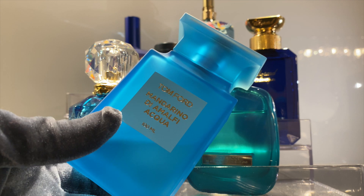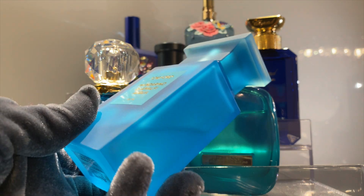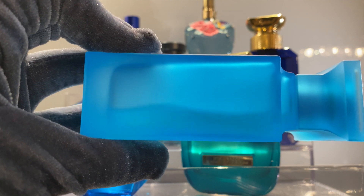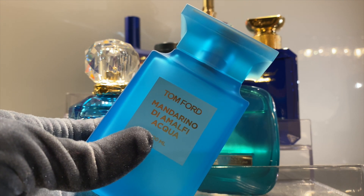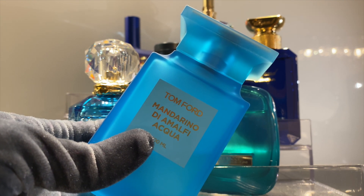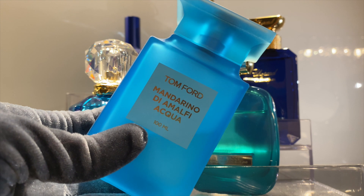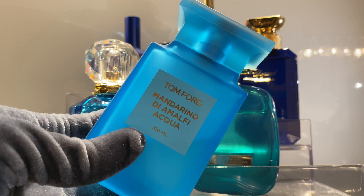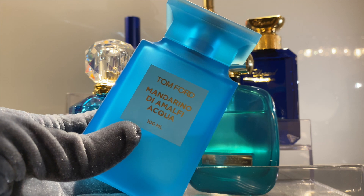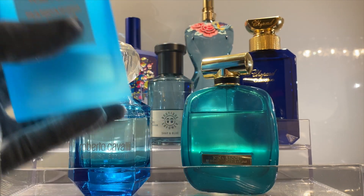Heart notes are black pepper, coriander seed, orange, orange blossom, clary sage, jasmine, and chisel leaf. Base notes are vetiver, ember, labdanum, musk, and civet. Essentially what this is, is a citrusy scent with some aromatic touches — and that's what you're going to smell. The citrusy scent is not sharp at all, it's very gentle, round, and smooth. I think the aromatic touches blend the citrusy in a way that makes it smooth. It's a very interesting and beautiful scent, but being an eau de toilette and citrusy, it doesn't last long. It's very pleasant for summertime.